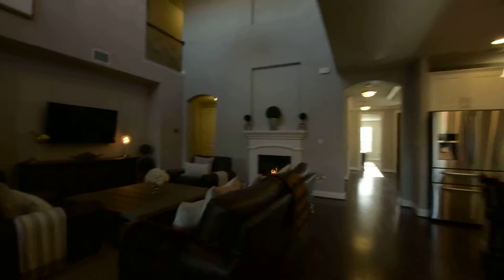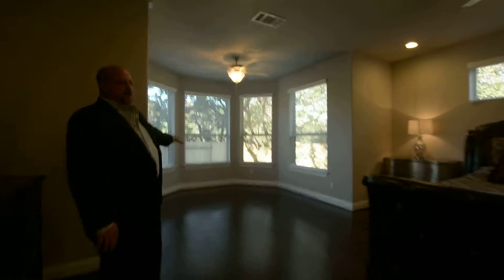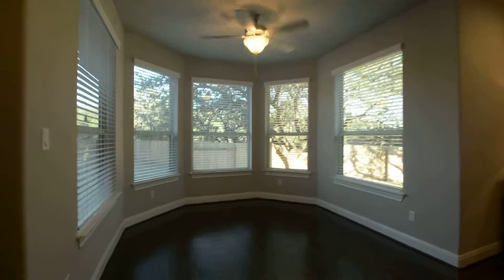Just off the living area is the oversized master suite. This suite is enormous — it's got big windows, a nice sitting area, and lots of room for a king-sized bed and large furniture.